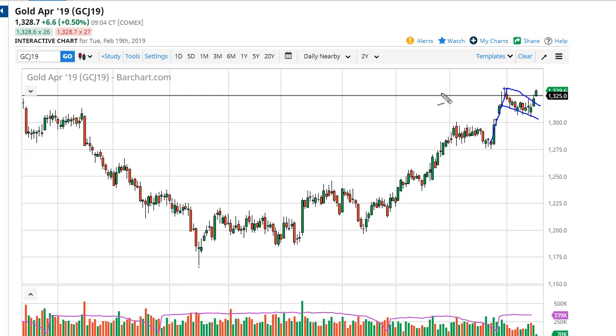Therefore, I like buying short-term pullbacks. I recognize it's going to take a lot of effort to get through 1350, but a soft Federal Reserve, a softening U.S. dollar, and a lot of geopolitical concerns all favor the upside.